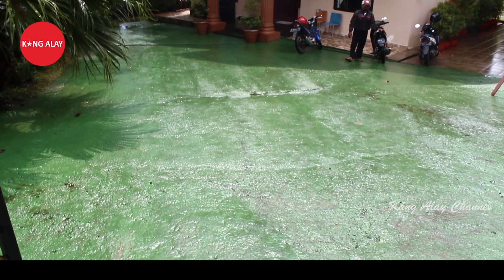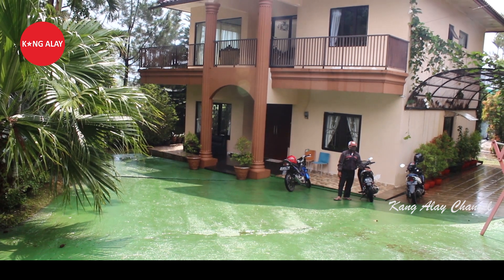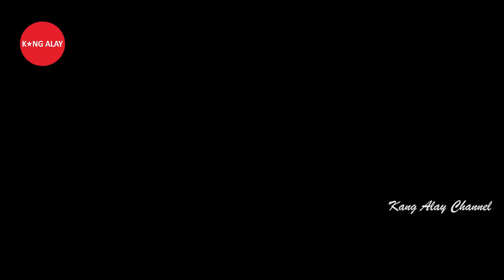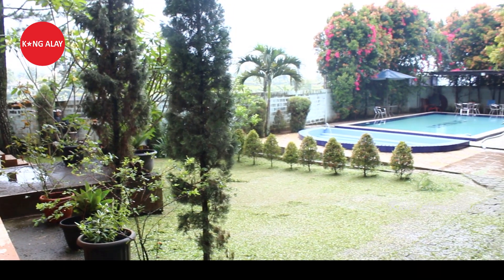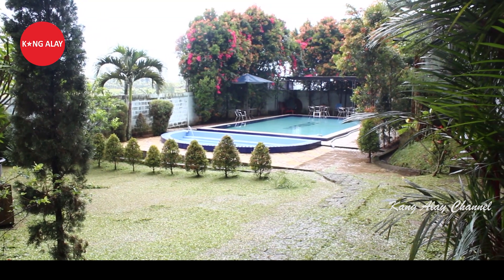Villa Uranus memiliki parkiran yang besar. Ini nampak dari parkirannya serta bangunannya. Villa ini memiliki bangunan dua lantai. Selain itu, villa ini juga memiliki halaman yang tepat berada di samping kolam renang.